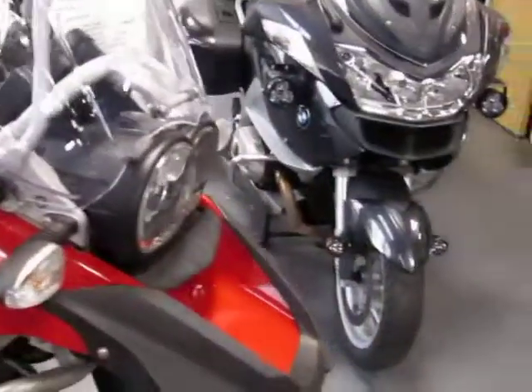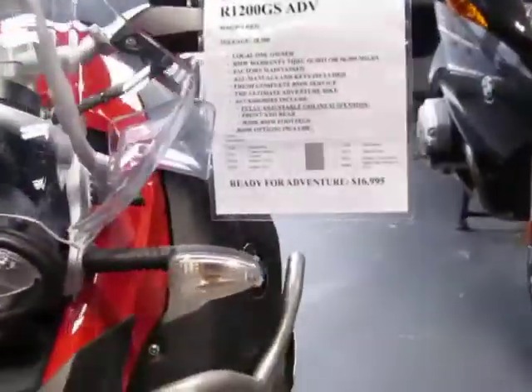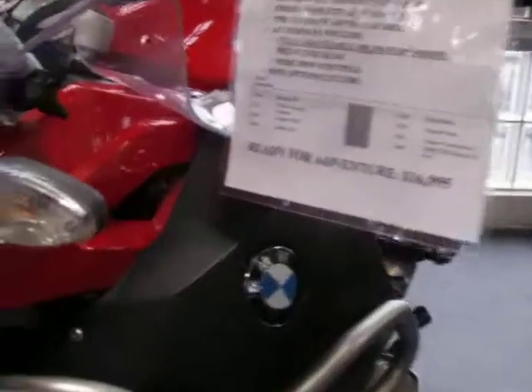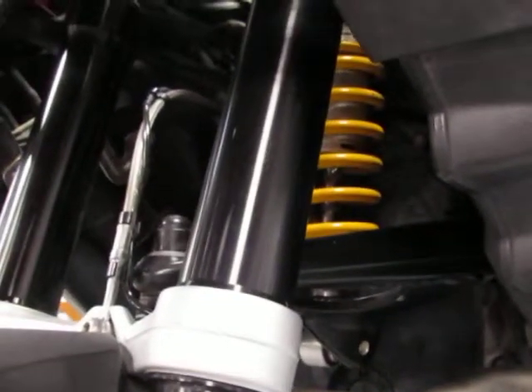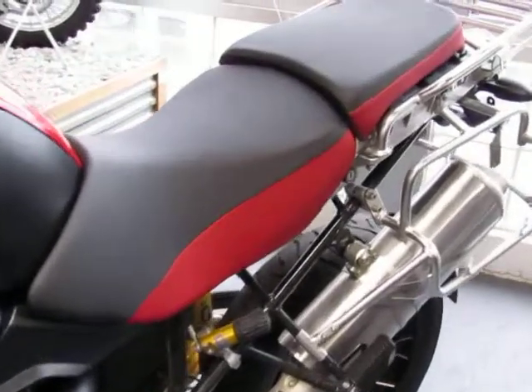This unit features a fully adjustable Ohlins front and rear suspension. There's your front, and there's the rear.